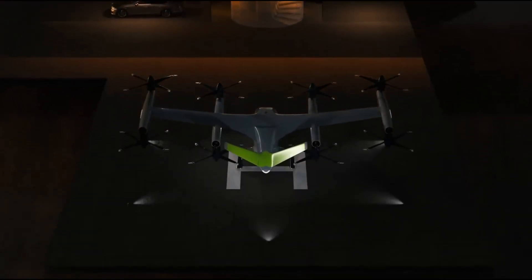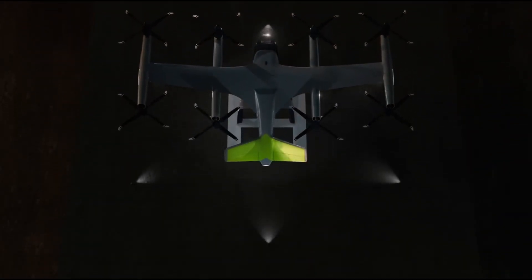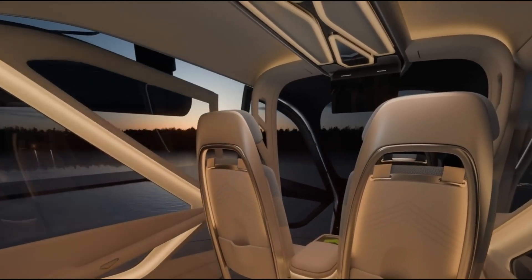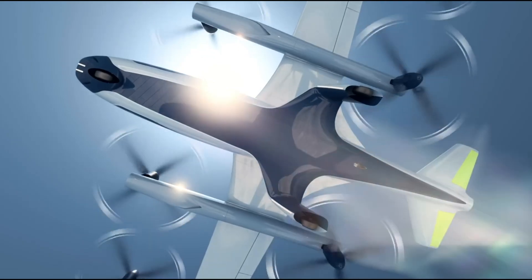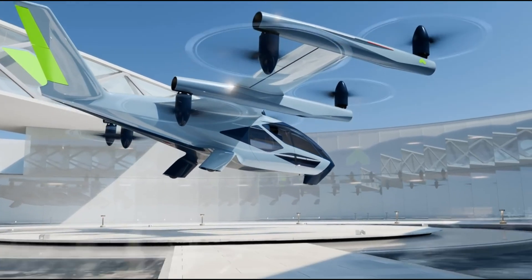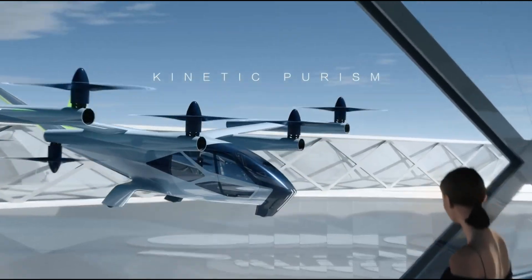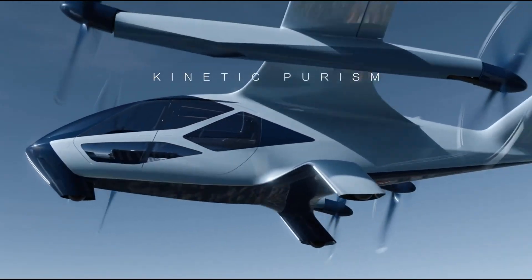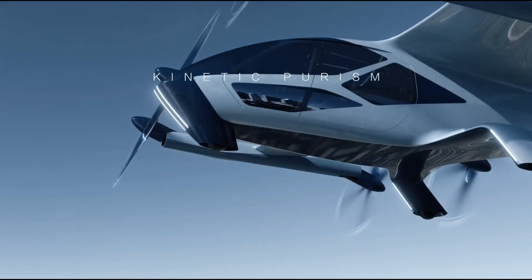Constructed with a lightweight carbon fiber composite fuselage and a high main wing, the S-A2 ensures optimal performance and efficiency. The distributed electric propulsion system not only enhances safety but also marks a significant leap toward sustainable urban air mobility, positioning the S-A2 as a pioneer in the future of transportation.